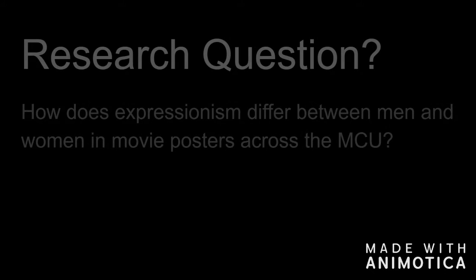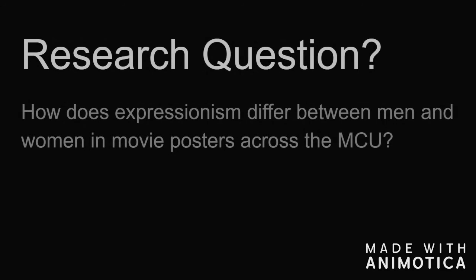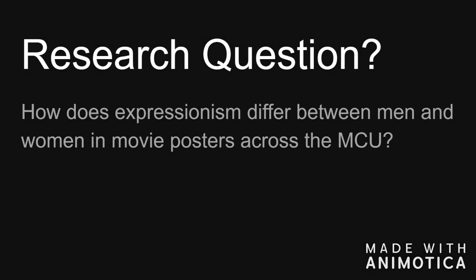All right everyone, we have ourselves a research question, and that question is: how does expressionism differ between men and women in movie posters across the Marvel Cinematic Universe?